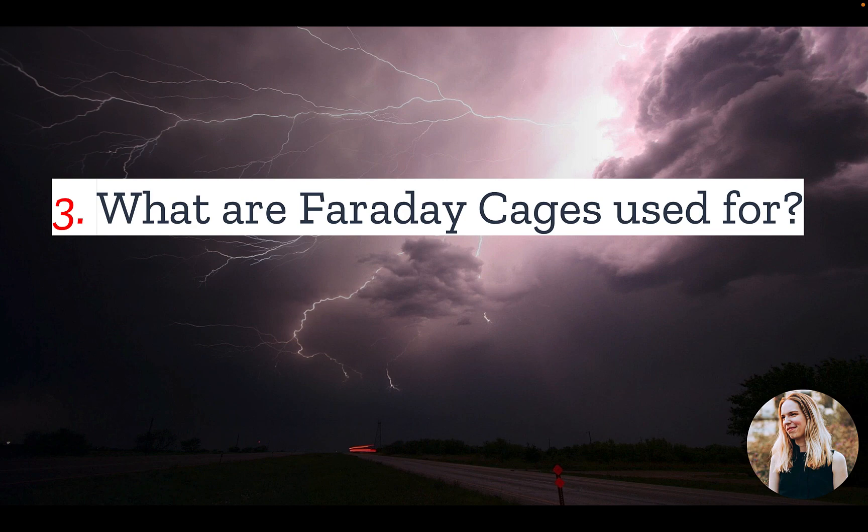Number three: what are Faraday cages used for? One of the most common applications is a microwave. Its metal shell prevents microwaves inside the oven from leaking into the environment. One fun experiment you can try is to turn off the microwave, put your phone inside, and see if you can call it. Having said this, not all microwaves are perfect Faraday cages.